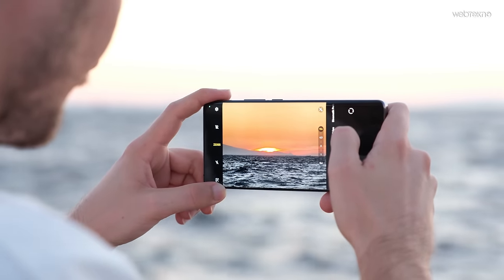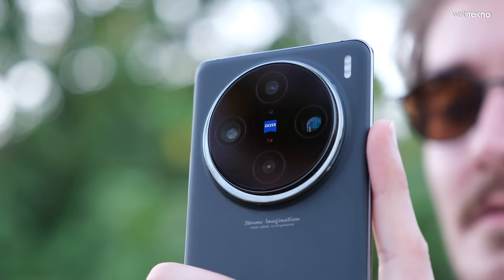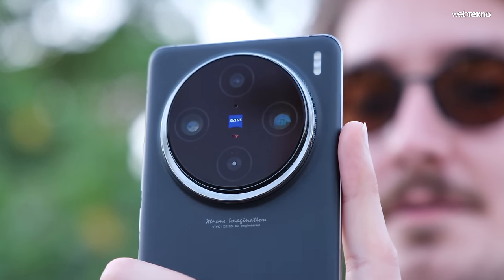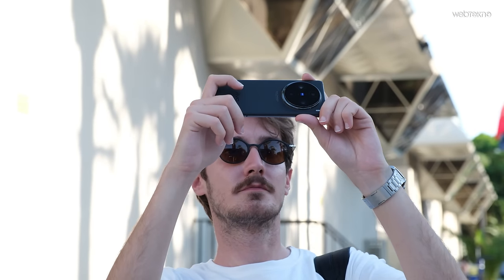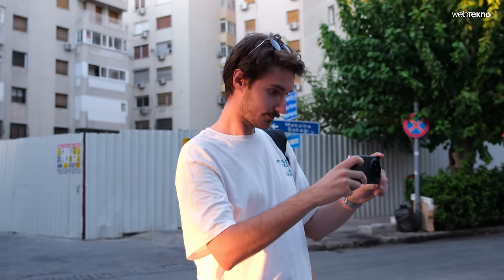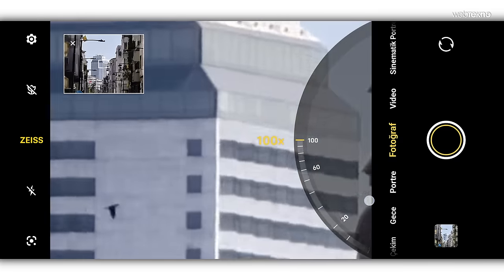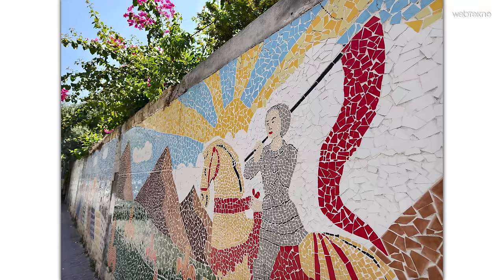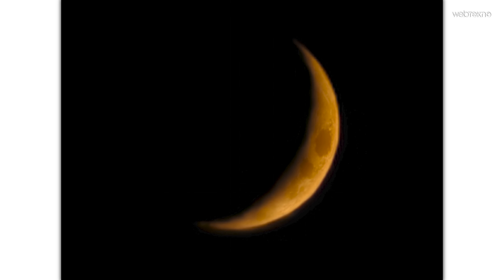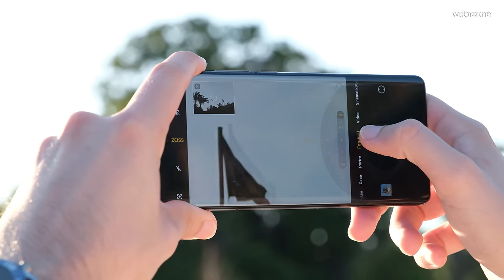Amiral gemisi telefonları incelerken, özellikle kamera incelemesinde sadece megapiksel değerinden bahsetmek yeterli olmuyor. Bu yüzden bir günümü telefonla fotoğraf çekmeye ayırdım. Göreceğiniz örneklerde sadece HDR ve Zeiss preseti açıktı; onun dışında herhangi bir ayar yapmadım.